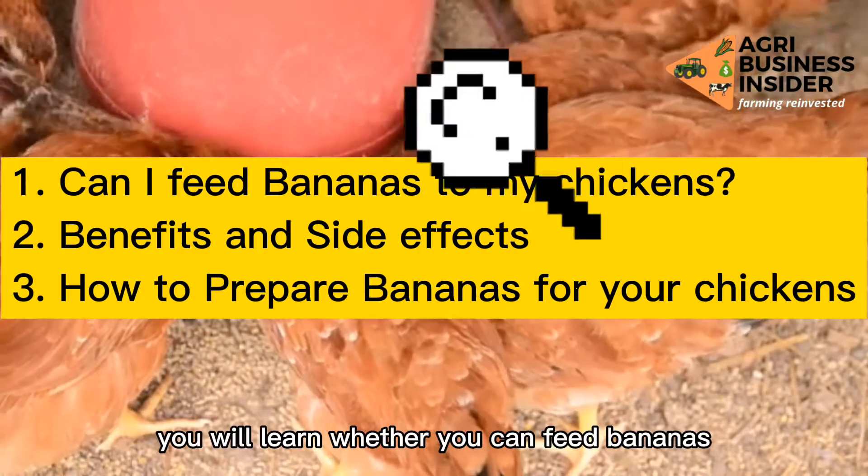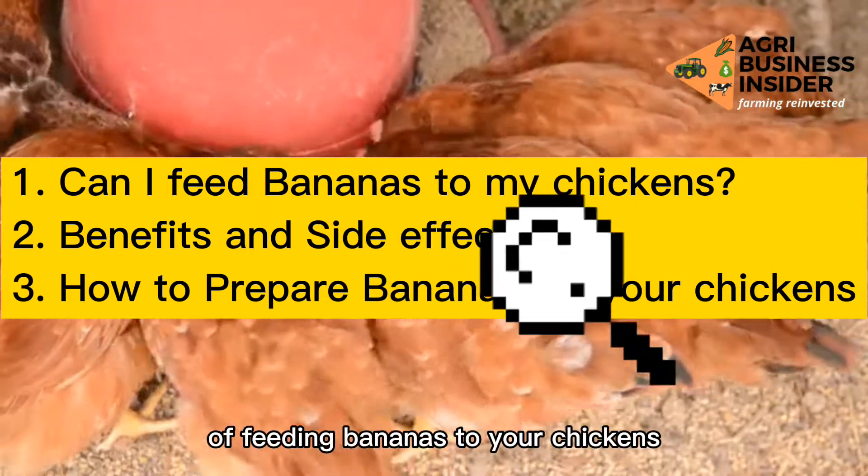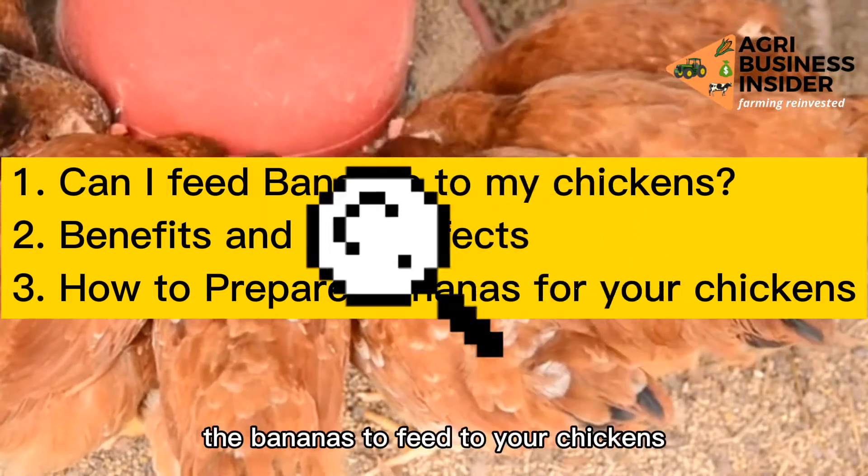In this video we learn whether you can feed bananas to your chickens, the benefits and side effects of feeding bananas to your chickens, and how you can prepare the bananas to feed to your chickens.